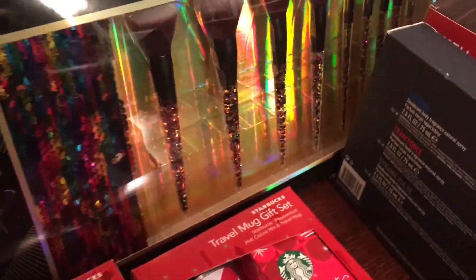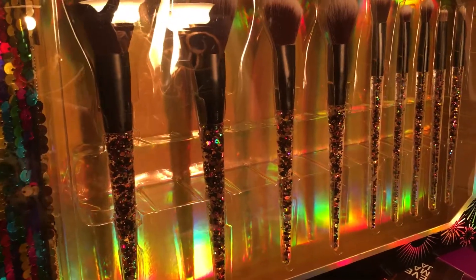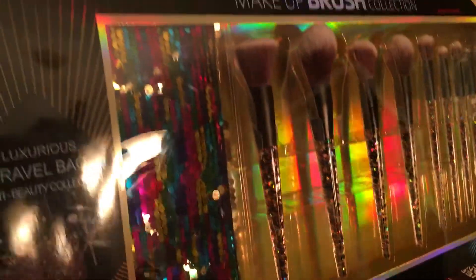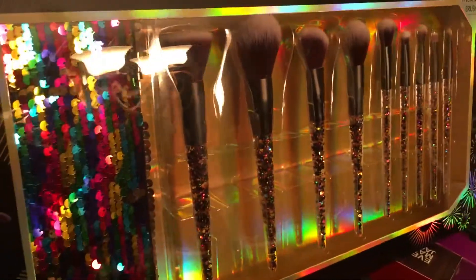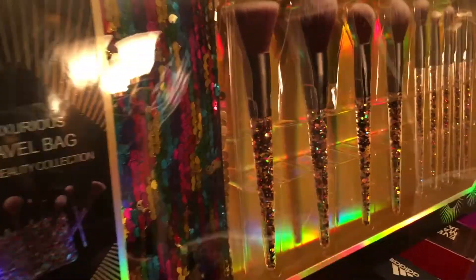Every year I try to get a makeup brush set. I got one similar to this last year, but this one is the rainbow colors. The one I got last year is kind of like champagnes, gold, silvers, sparkle glitter. But when I saw this I was so happy to get it. This was $10, normally $20, and it even comes with a cute little makeup bag.